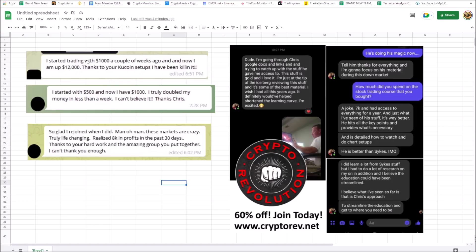I've got some shoutouts for people in my trading group. This person started trading with $1,000 a few weeks ago, now they're up to $12,000. This person started with $500 and doubled their money. This person rejoined the group — people leave, start losing money, then come back. This person made $8,000 in the past month.